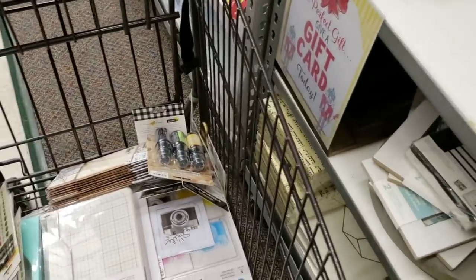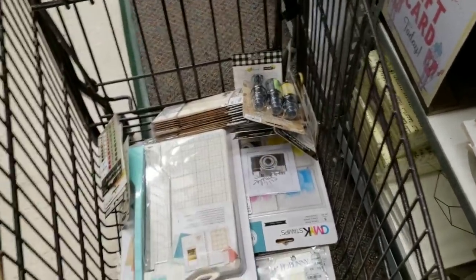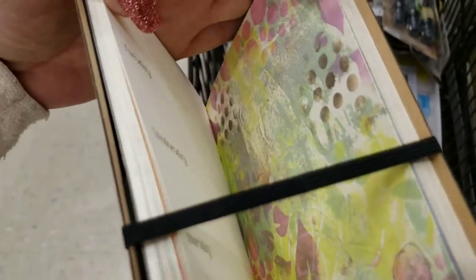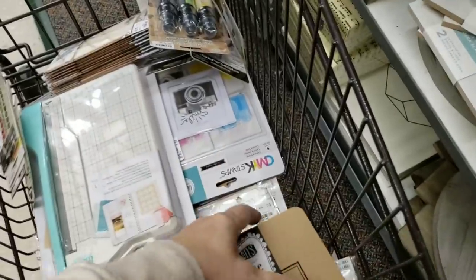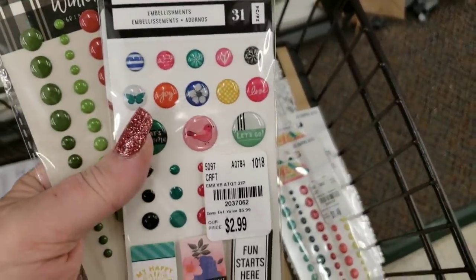This is the Creative Diary that you make yourself by Delusions — it has all of these mixed media pages that you decorate and it is a calendar. We have Winterberry enamel dots, Jingle All the Way enamel dots, Vicki Boutin enamel dots, and again Winterberry.